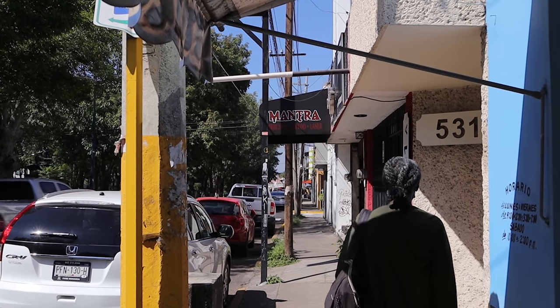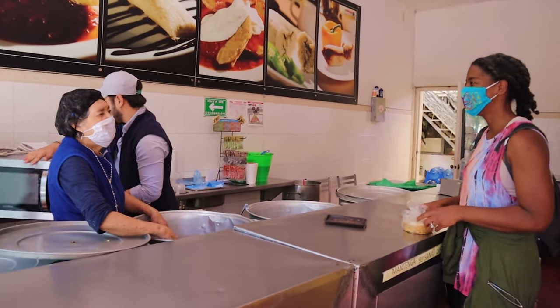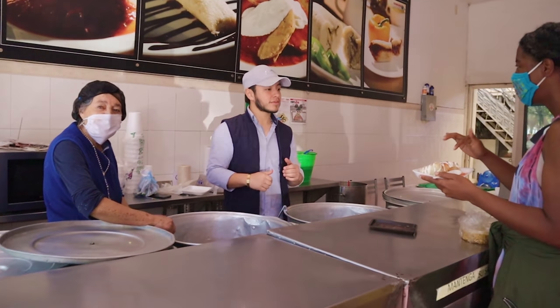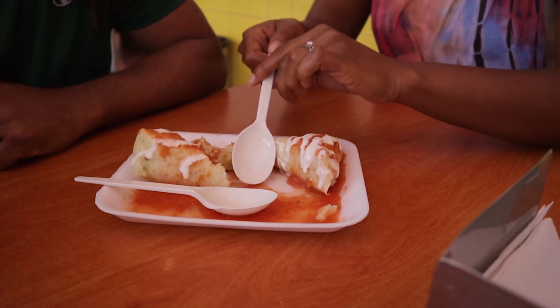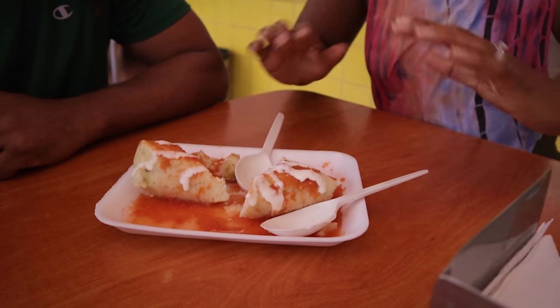We are making our way to our second destination to try a treat native to this area — native to the Purepecha people, the indigenous group largely from the Michoacan area, still here today. We're excited to see something with roots from a very long time ago that they still do to this day. We are talking about corondas. Corondas are essentially a tamale — the king of tamales for the Purepecha people. As you can see, they are triangular in shape, not the traditional tamale shape, and this particular one is plain with nothing inside.